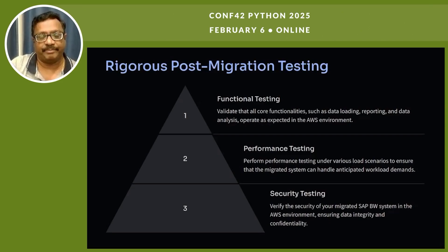Post-migration testing is rigorous and covers three areas. First is functional testing, where the functional team validates core functionalities such as data loading, reporting, and data analysis, confirming they operate as expected in the AWS environment. Second is performance testing — since SAP BW is a high-volume, high-resource system, once migration is complete we perform performance testing under various load scenarios to ensure the migrated system can handle anticipated workload demands.